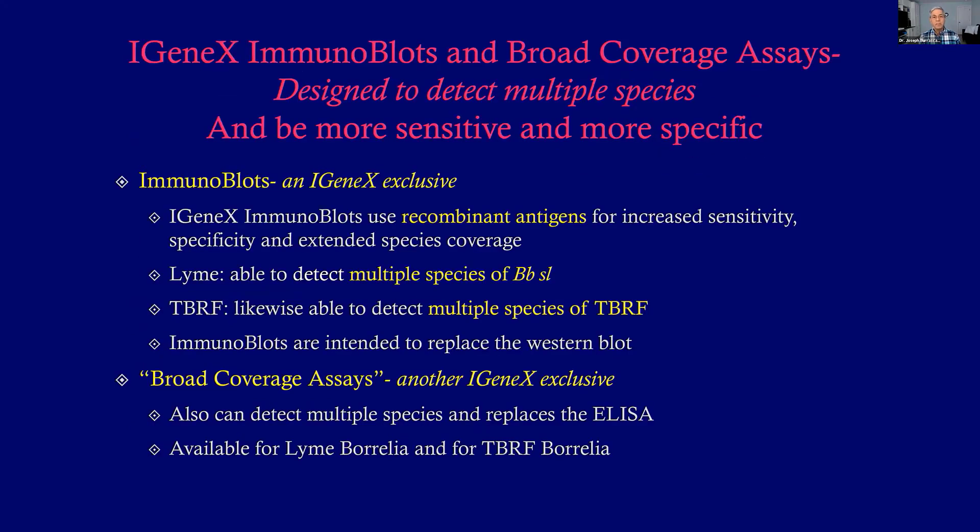The iGenix immunoblots and their broad coverage assays are not only designed to detect multiple species, but are more sensitive and more specific based on new technology. The technology uses recombinant antigens that increase sensitivity, increase specificity, and extend species coverage so you can detect multiple species of different Borrelia. This immunoblot is basically designed to totally replace the Western blot. They also offer the broad coverage assay, another iGenix exclusive, which replaces the ELISA — it's a simple test that detects multiple species.